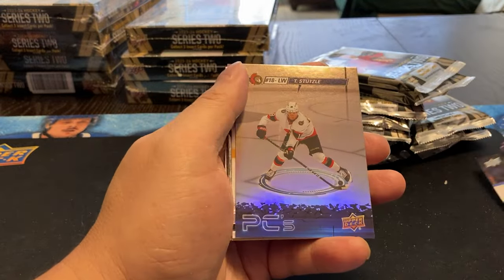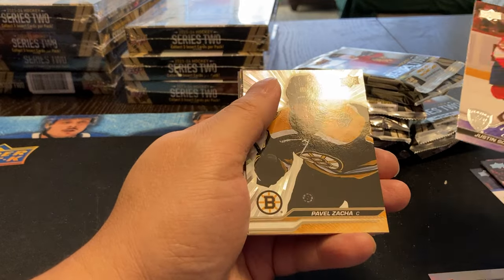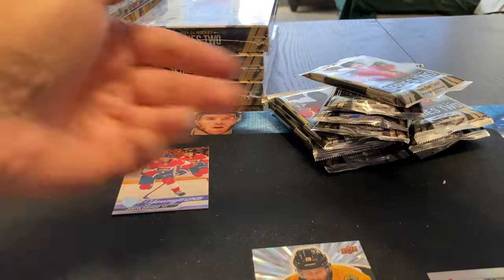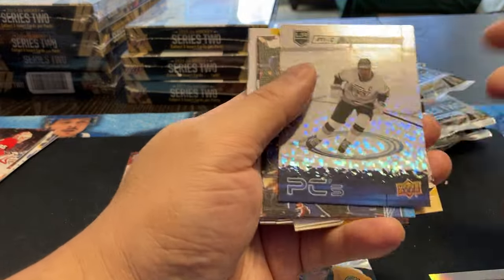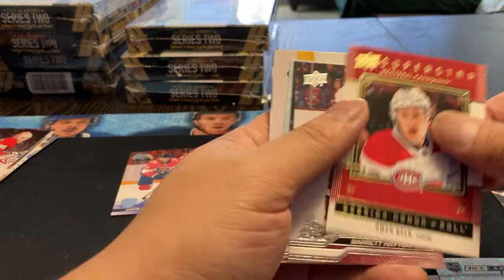We got a Tim Stutzle, Justin Sordiff, and Pavel Zakha. We got Andre Kopitar, a canvas of Devon Taves, and Owen Beck on a roll.